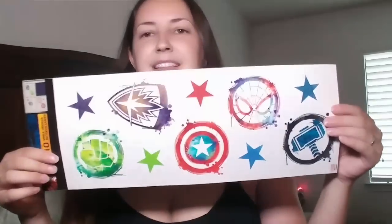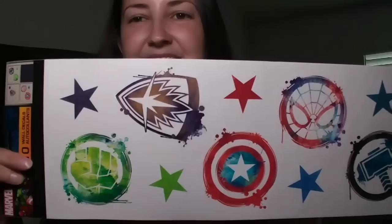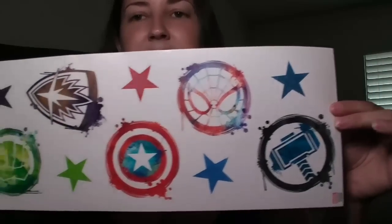The next thing I got is not for me — it's for a friend. She's got a couple of little boys that really like superheroes and I saw this there and I thought it was so cute, so I had to pick it up. I'll probably wind up sending it out to her. So Esther, if you're watching, I got this for your boys for their room and I will be mailing that out to you soon.